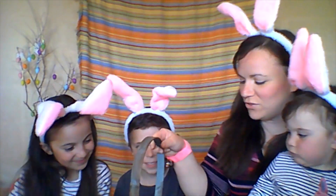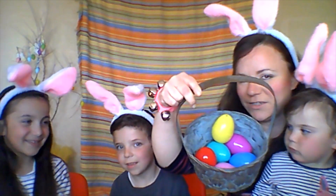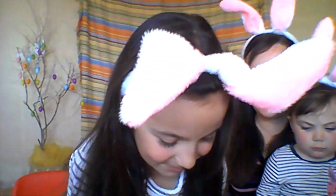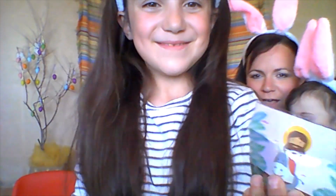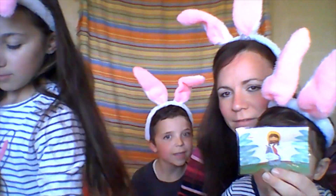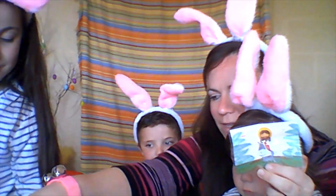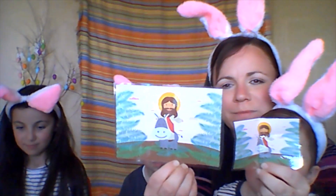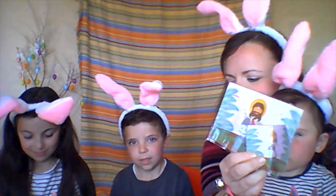Angelina is going to start. Angelina is going to pick which colour. Red. Let's see what's inside the red egg. Surprise, surprise! We have... Palm Sunday. Well done. Let's match the Palm Sunday with our big picture. There it is. Good job. Palm Sunday.